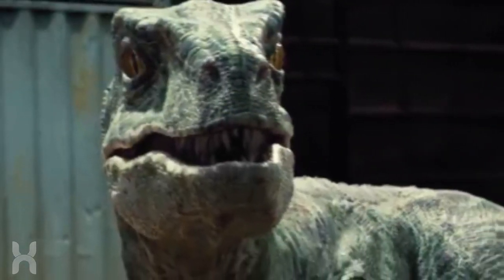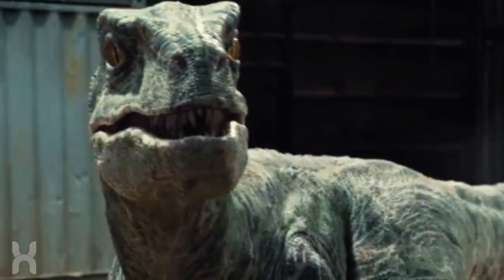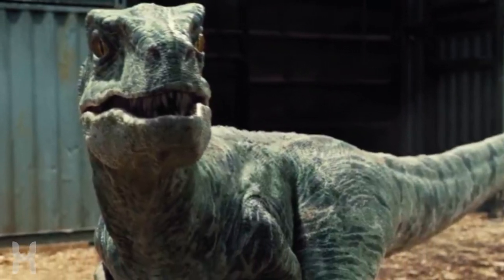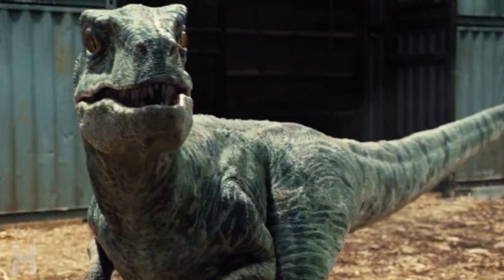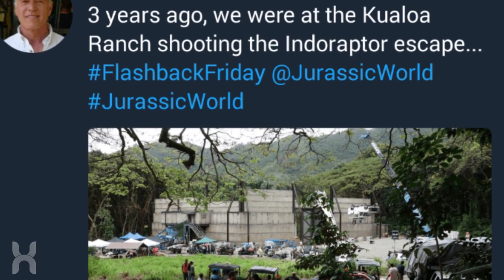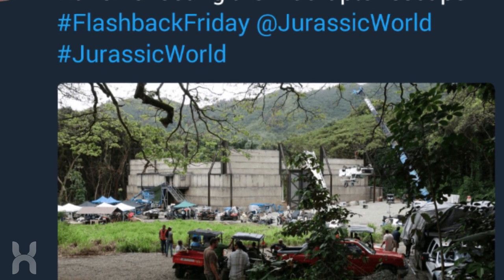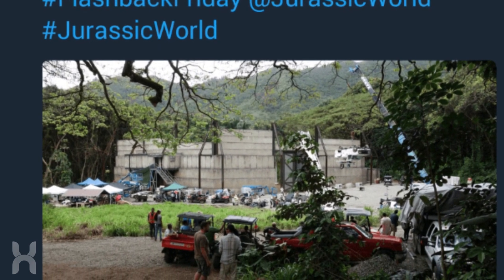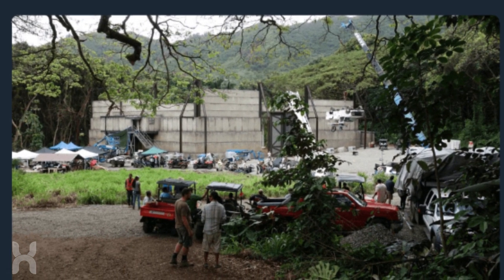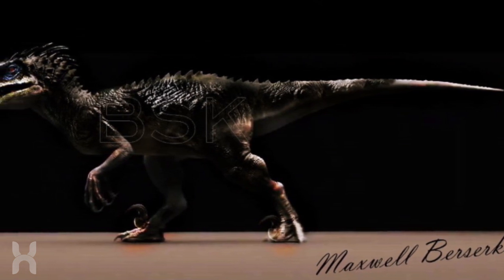The question is, since the film seems to be returning to Isla Nublar, where did the Indoraptor come from? Was it government-created, as the facility the director is in resembles some sort of caged area like something the government may have made? Or was it an egg asexually reproduced by the Indominus before it went on its rampage? If so, that would mean the Indominus evolved into a new species through birth. Right now, all we can do is speculate and wait and see.